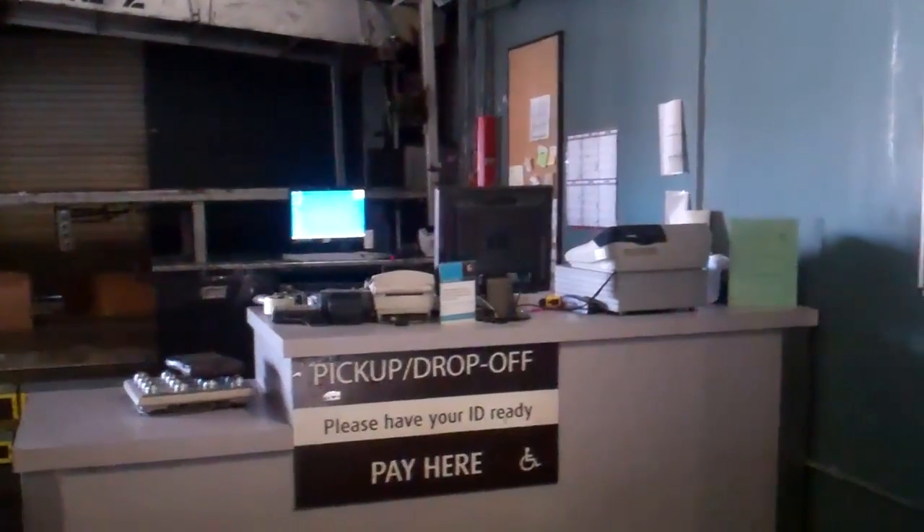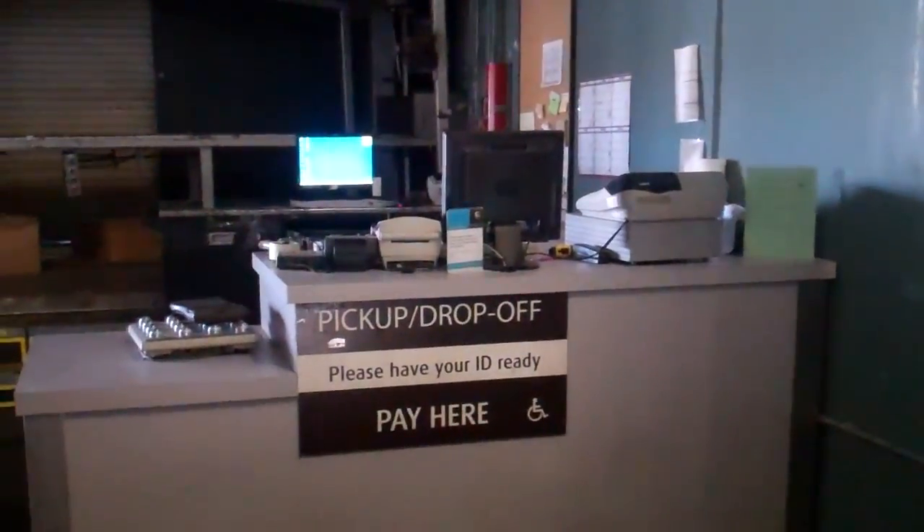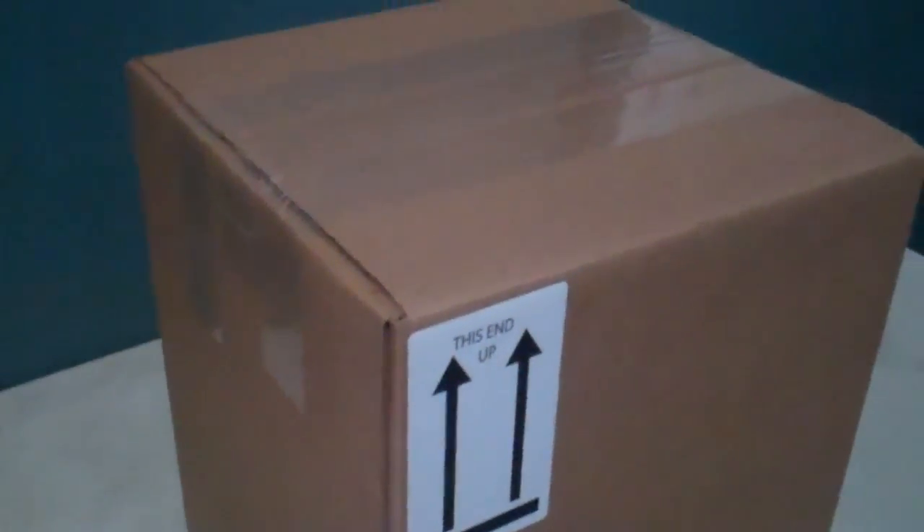Nobody's here to set up a shipping label, because I don't do that. So I'll probably bring this home — I can do it at home, and then just bring it in to work later. I ride a bike to work.